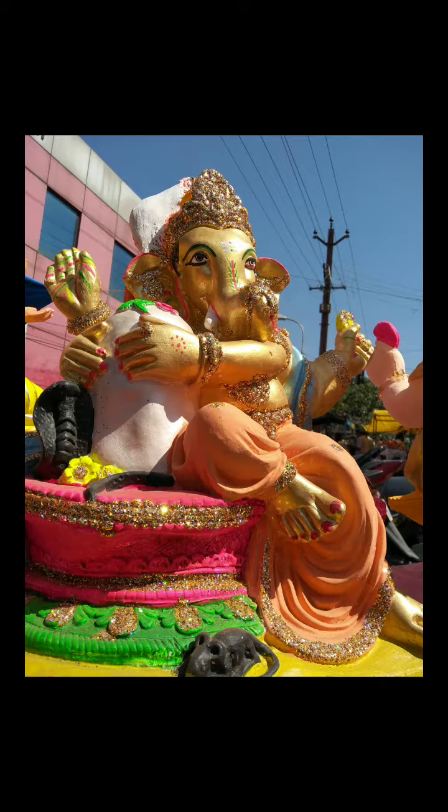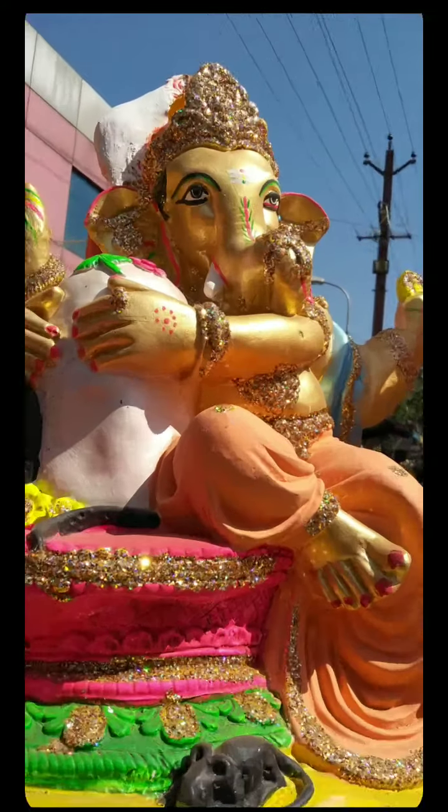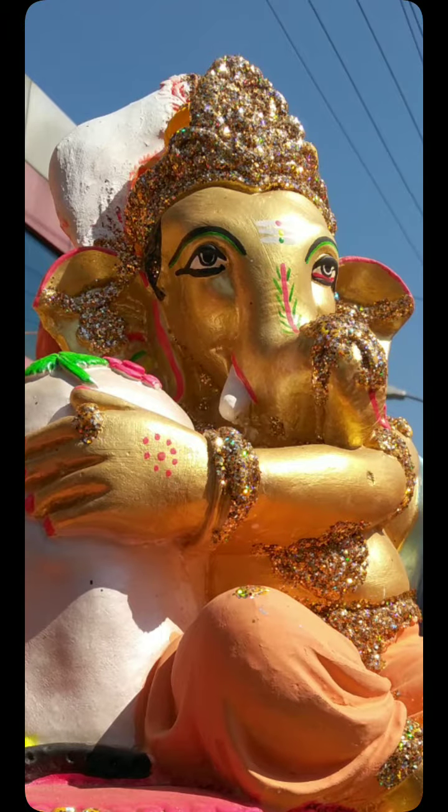Here Lord Ganesha is sitting and hugging his father, Lord Shiva. The statue is very nice. Look at the face, look at the eyes. You just feel about Lord Ganesha and look at this picture — you will definitely get positive energy. This is my guarantee.